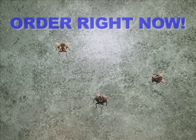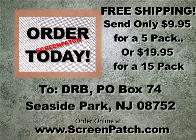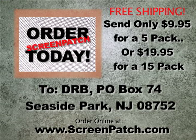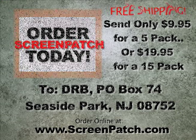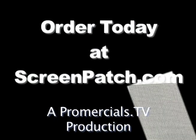Order right now. Send only $9.95 for a 5 pack or just $19.95 for a 15 pack. To Screen Patch, P.O. Box 74, Seaside Park, New Jersey, 08752. Screenpatch.com. Order Screen Patch today.